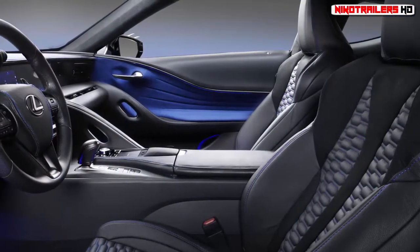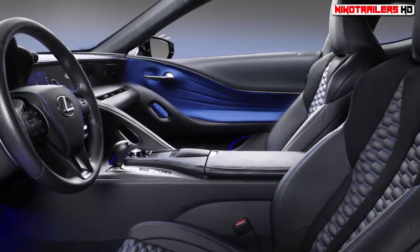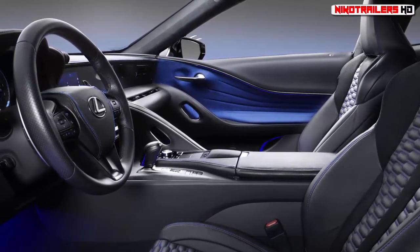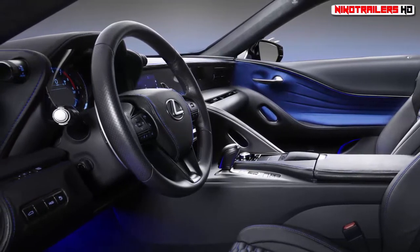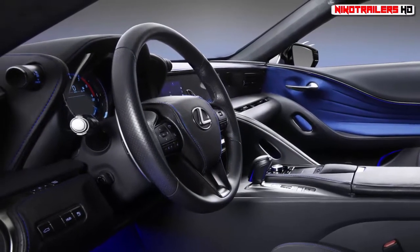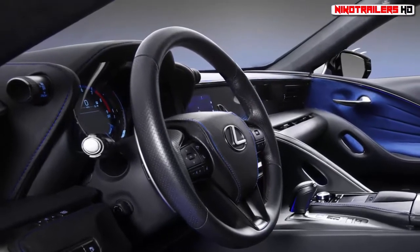The concept also features side mirrors designed after a panther's claw, a wide body kit, and a remote Kimoyo bead interface allowing it to be driven remotely from control stations in the fictional city of Birnin Zana. Black Panther hits theatres February 16, 2018.